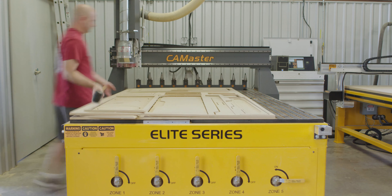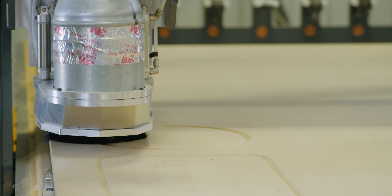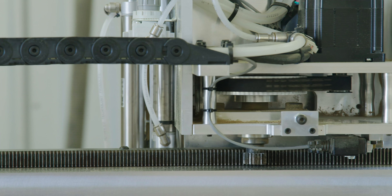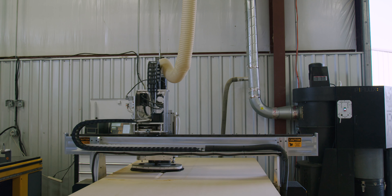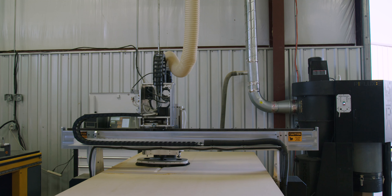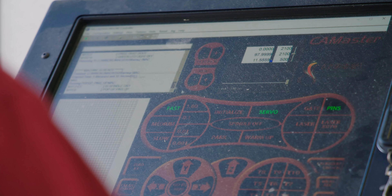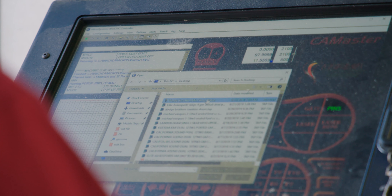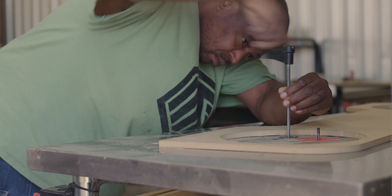The reason we chose CamMaster is plain and simple — they're an American-made CNC that has high-quality parts and is built over the top. It's very robust in their construction. The speed at which their machine works, the reliability, and obviously the tech support is fantastic. At the price point that you pay for one of their machines, you get a machine that's worth, in my opinion, twenty to thirty thousand dollars more.